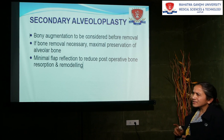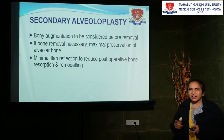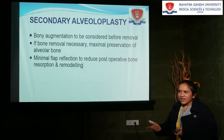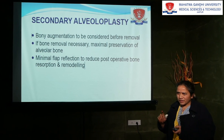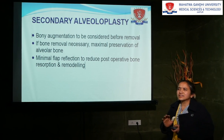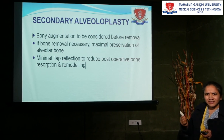Secondary alveoloplasty is the alveoloplasty which is done while the prosthesis has been given. This procedure is carried out if the patient has come with the complaint of pain, as we had initially discussed. The remaining topic will continue in the next lecture. Thank you.